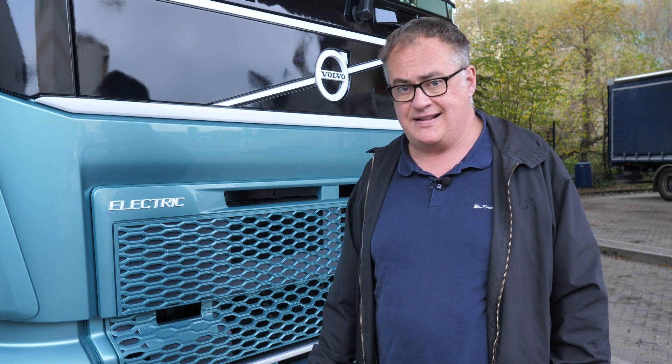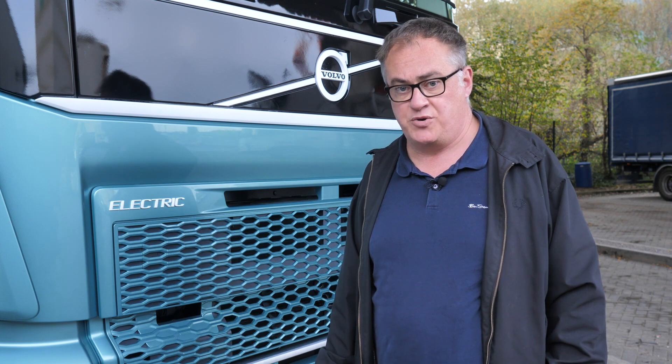Whatever you think about electric trucks, trust me, they're here to stay. And Volvo will be looking to add more International Truck of the Year trophies to its bulging trophy cabinet.